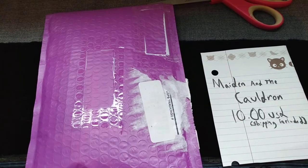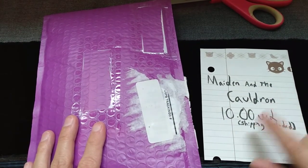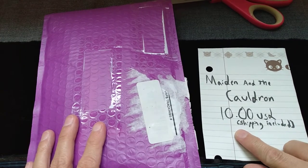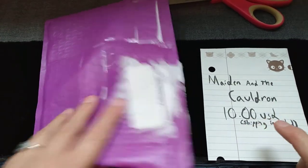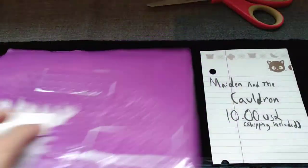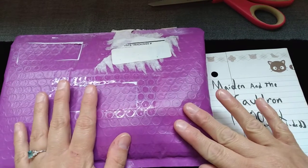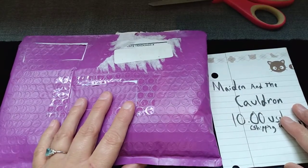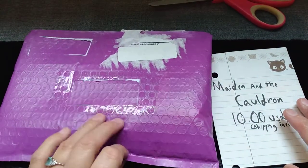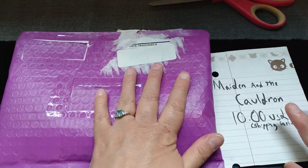This package I got from The Maiden and the Cauldron on Etsy. It was $10 USD, and the shipping was included, which I enjoyed quite a bit. It comes in a purple bubble mailer, and it's real nice and squishy — I'm pretty sure it protected whatever is inside pretty well.